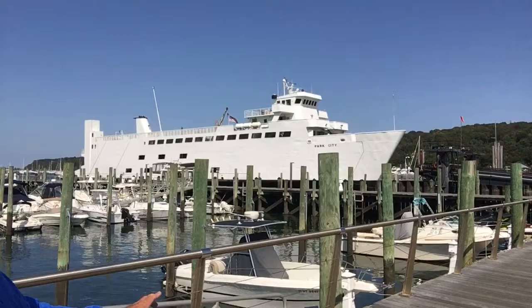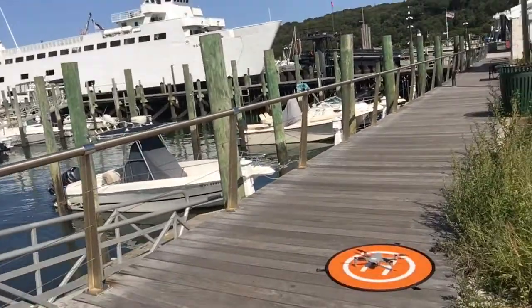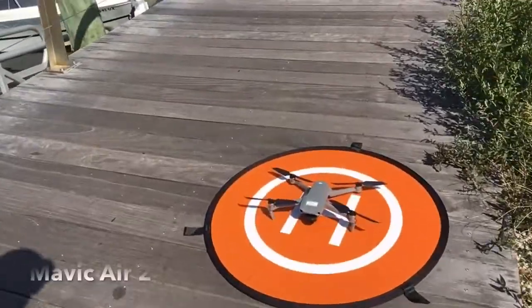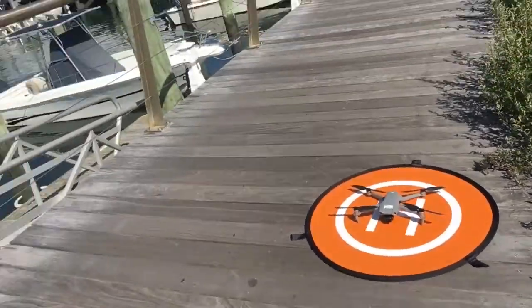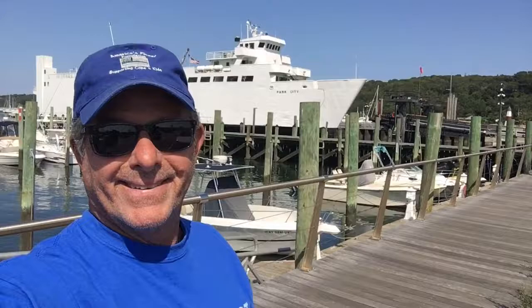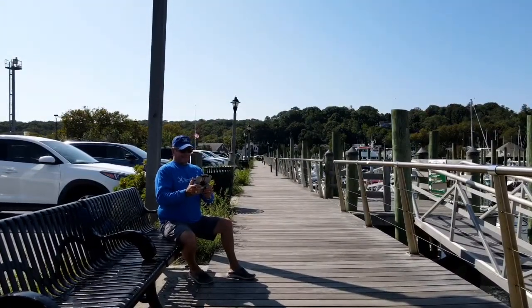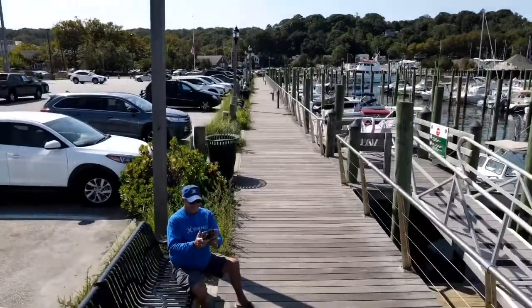That's the Park City there. We're going to fly with the Mavic Air 2 today — I'll give you a look at the drone, it's really a great drone. I specifically waited till after Labor Day to come down to the marina here in Port Jeff to fly the drone so there wouldn't be that many people around.